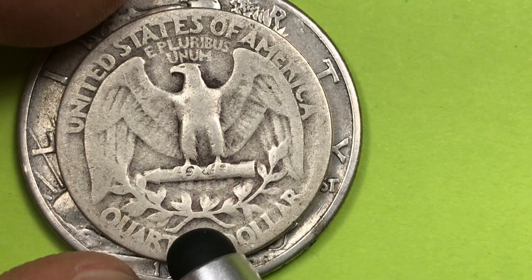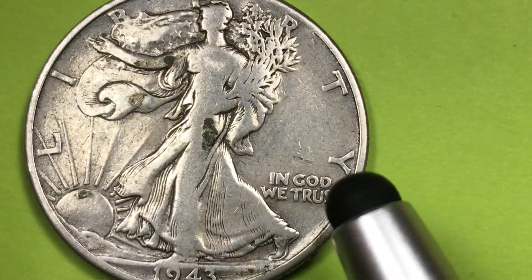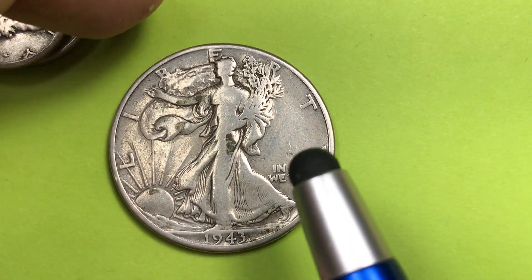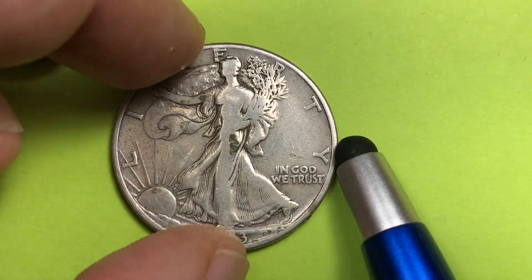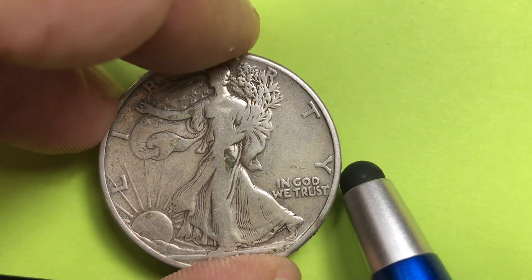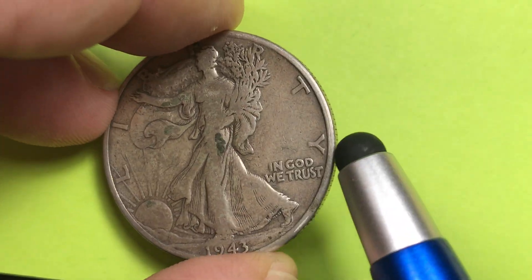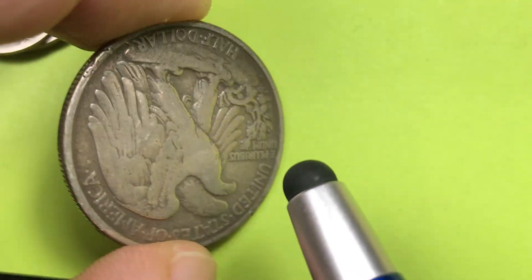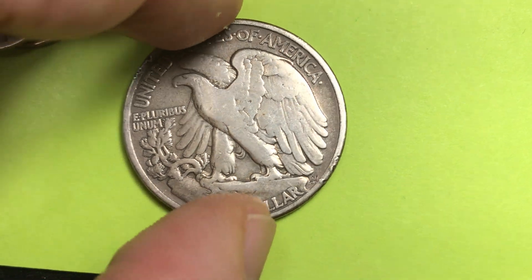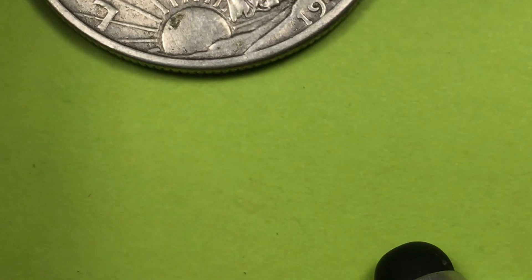The mint mark on the quarter would be right down here on the bottom, so this one with no mint mark is a Philadelphia quarter. They also made the Walking Liberty half dollars — Liberty walking is the half dollar that came before Ben Franklin. They stopped making these in 1947 and started making Franklin in 1948. The eagle is on the back, and the mint mark would be right here, but there isn't any, so this is a Philadelphia silver half.